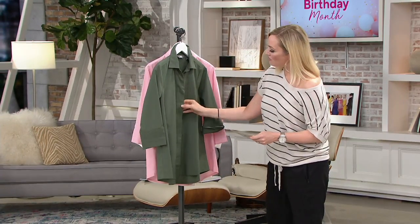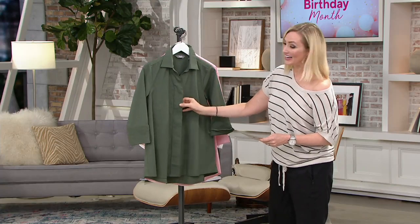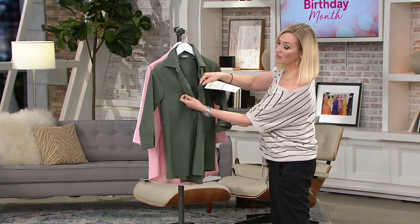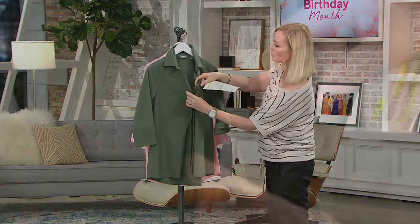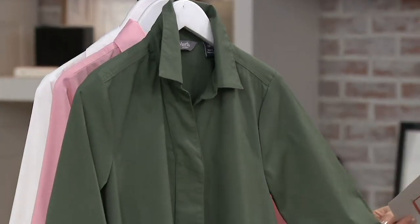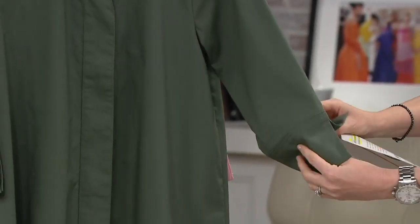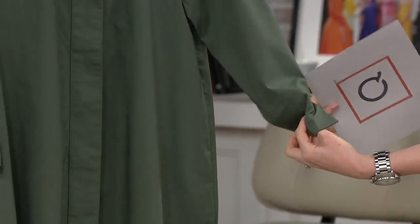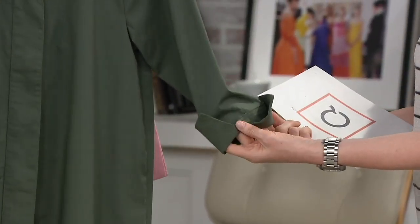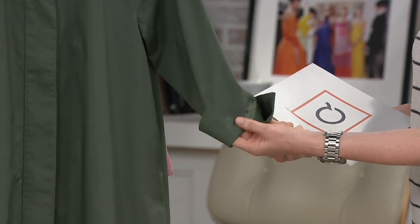We also have a covered placket detail right here — all buttons all down the front, but with that covered placket, the buttons are tonal so they kind of disappear. I love popping the collar. We have nice seaming here to define the shoulder, and then a little slit right here at the elbow. You can wear it just like this.